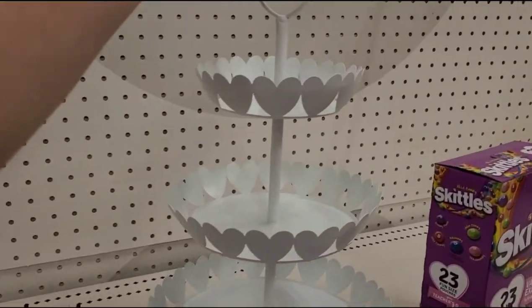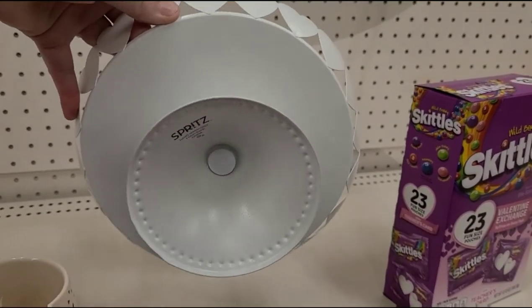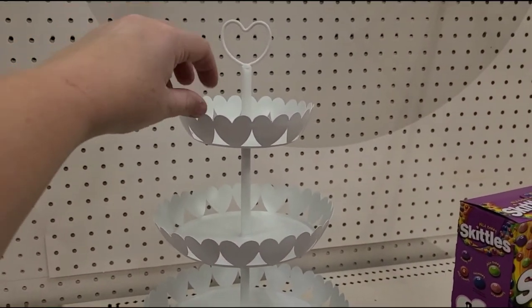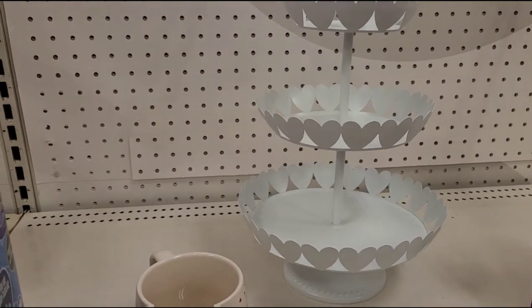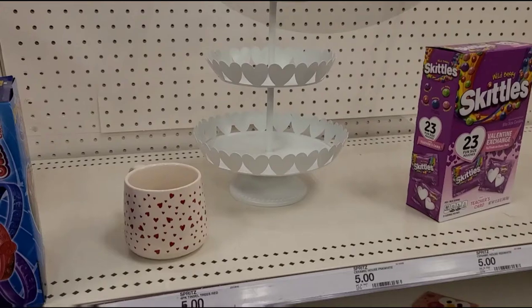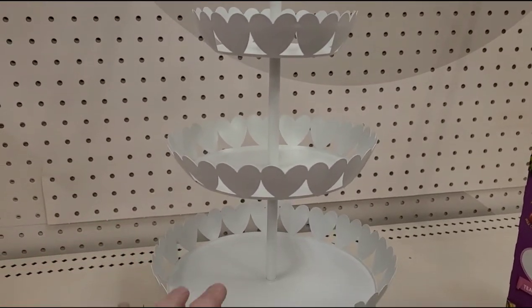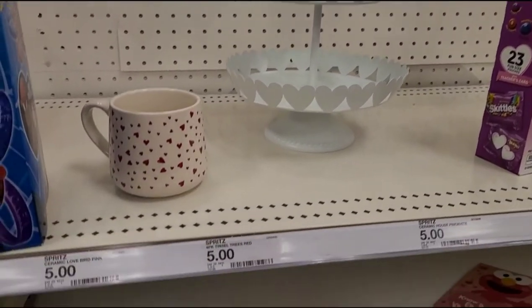This is a really cute little tray of hearts — it's $15 and it's all metal. I love these little three-tier trays, but I have no idea where I would put it. I know a lot of people decorate them for the holidays or use them for treats and snacks. I don't know — I've got to get better with being organized.